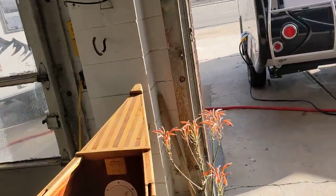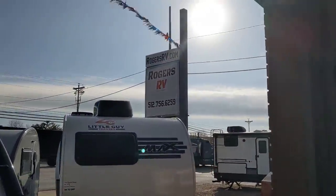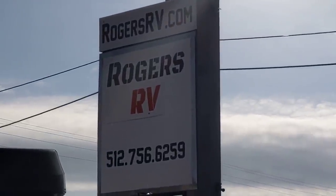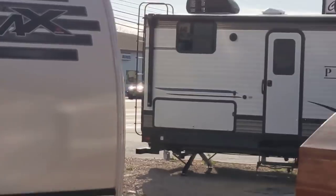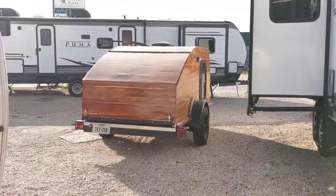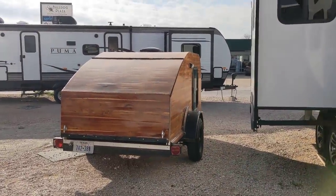Anyway guys, from Rogers RV in Burnett, Texas, I'll give you the phone number. There's the sign right up there. I'll zoom in a little bit. Rogers RV, 512-756-6259. Tell them Rusty sent you, just to let them know I'm helping. But there it is right there, guys - both of those together. Pretty neat, huh?